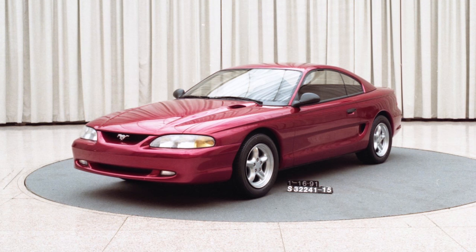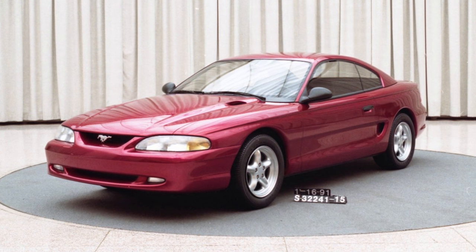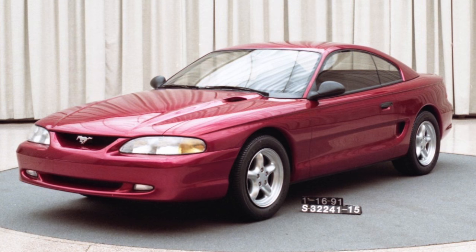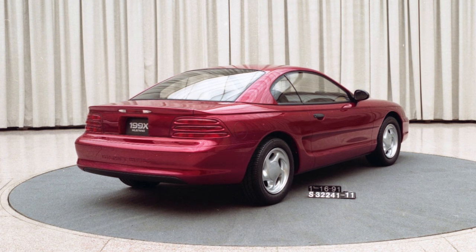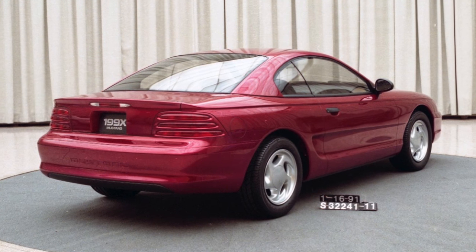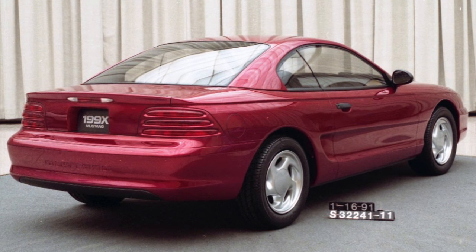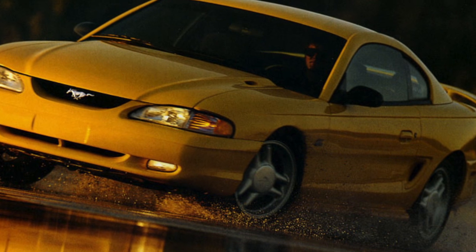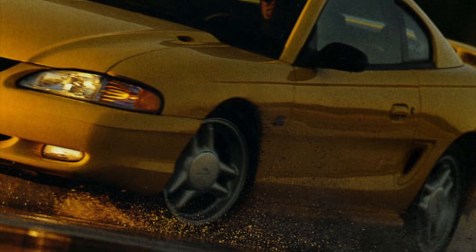The end result of the SN95 development was the 1994 Mustang. It was quieter, rode better, had improved handling, and was better in all areas in comparison to its predecessor. With an all-new exterior and interior, the 1994 Mustang brought the Mustang firmly into the 1990s. The exterior and interior were both ultra-modern, yet there were a few styling touches that harken back to the first-generation Mustang.